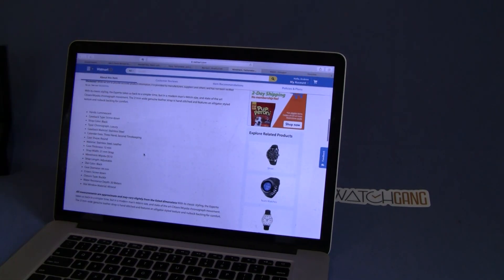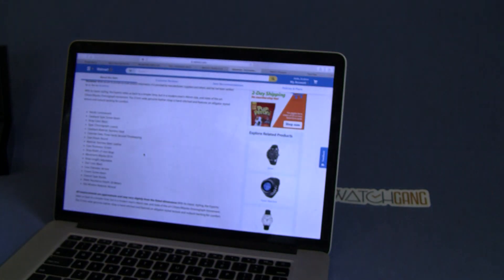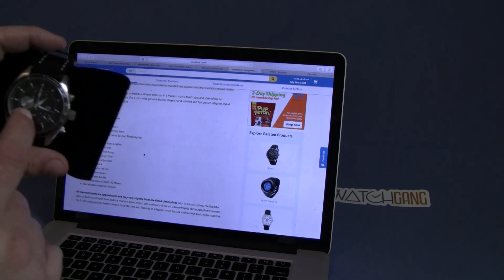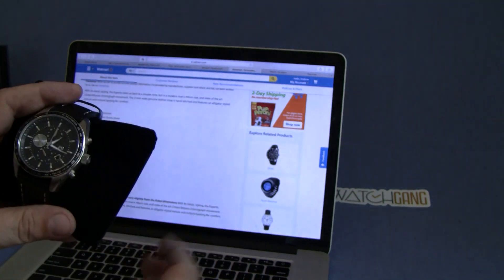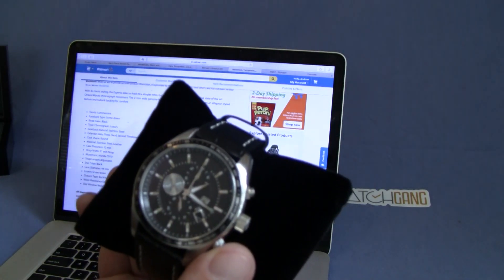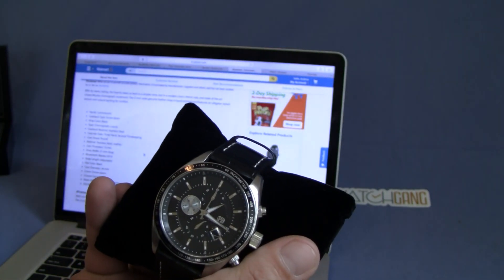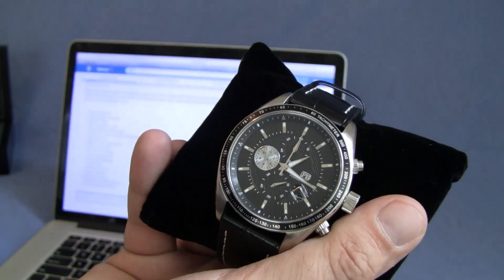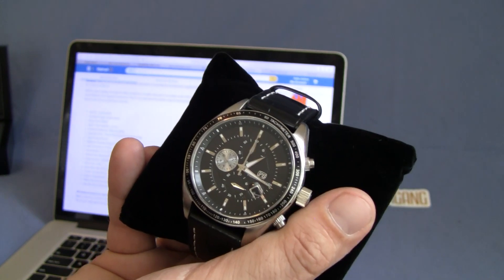A couple other things I did learn about this watch thanks to Walmart.com: this uses a Minota OS-10 movement, black strap, case diameter is 44 millimeters, screw-down crown, and water resistance of only 30 meters. The watch face is mineral crystal — a lot of lower-end watches use mineral versus sapphire to save money. They classify this as a luxury chronograph. Again, I'm not a real fan of the band, but I do like the looks of the watch face itself. I'll probably throw it on a NATO strap and wear it as a beater.